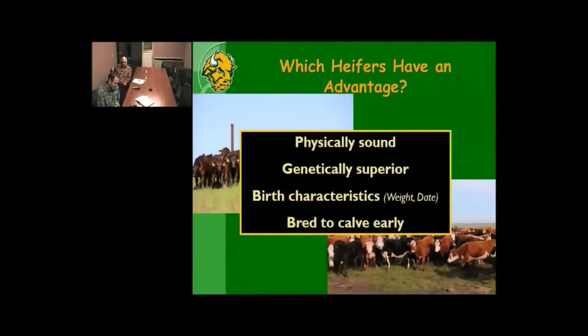Going into birth characteristics: not just birth weight, but did we have any dystocia? Are there physical characteristics about that calf that made birthing difficult that she would pass on to her offspring? A really important one is birth date — when during the calving season was this animal born? And finally, which heifers have an advantage? Those heifers that are bred to calve early. We're going to expound on some considerations regarding those last two items.